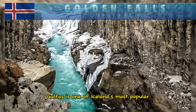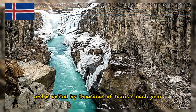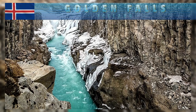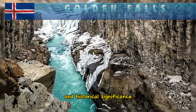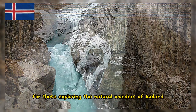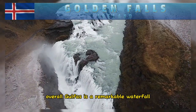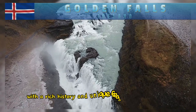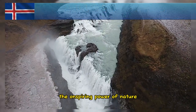Gullfoss is one of Iceland's most popular tourist destinations, visited by thousands of tourists each year. Its stunning beauty, accessibility, and historical significance make it a must-see attraction for those exploring the natural wonders of Iceland. Overall, Gullfoss is a remarkable waterfall with a rich history and unique features that showcase the awe-inspiring power of nature.